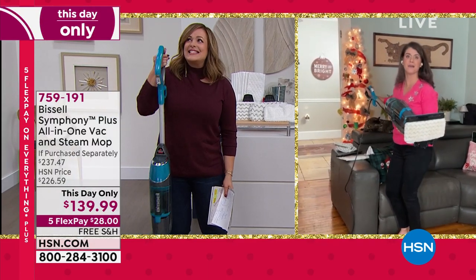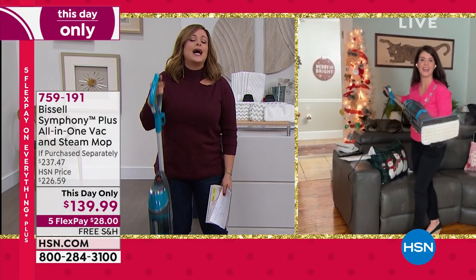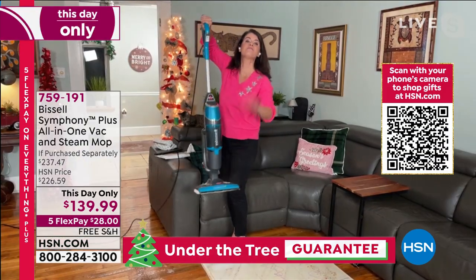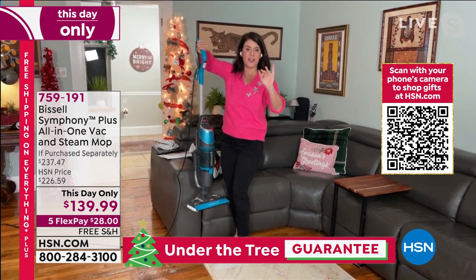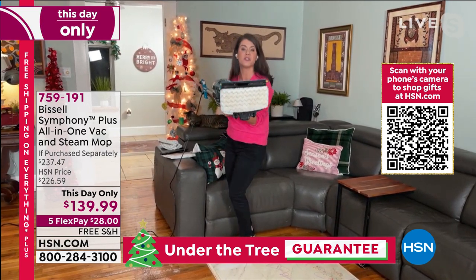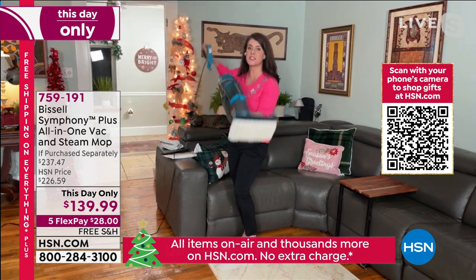This one is giving somebody the gift of their time and their life back. Exactly — and it's so lightweight. This is the best price that we have ever done for a Symphony, and we were able to put this together as a holiday package. This is the power of steam.